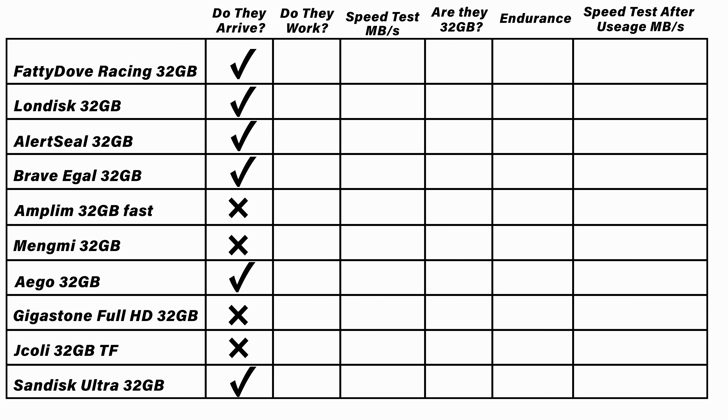You may have noticed we didn't have b-roll of a couple of those cards — that's because they never arrived. I bought them and never got a shipping label or tracking. After about three weeks I contacted the seller and they didn't know either. Thankfully Amazon stepped in and I got my money back. Actually receiving the unit is something you really need to consider when buying cheaper cards, which is why I kept those missing ones in these test results.